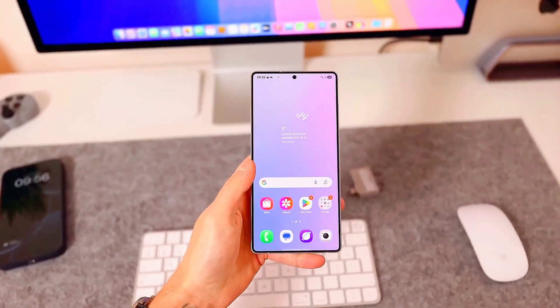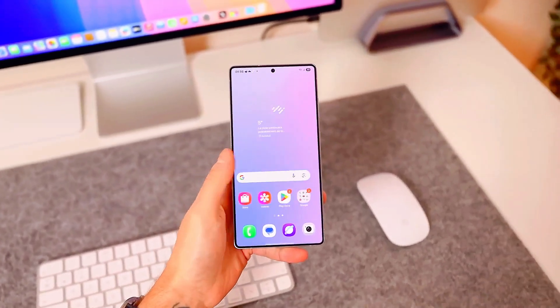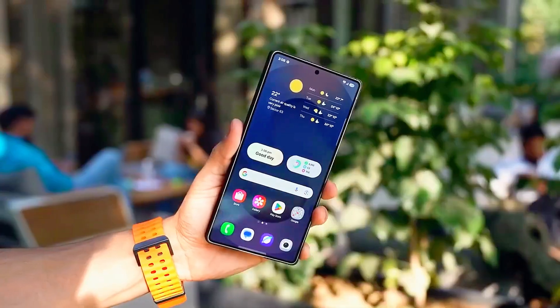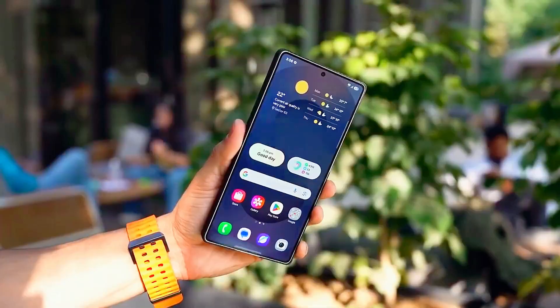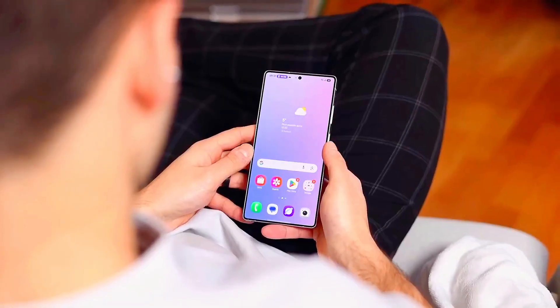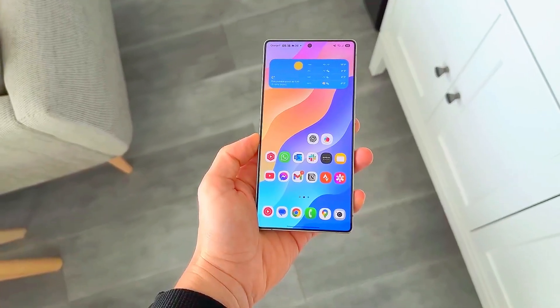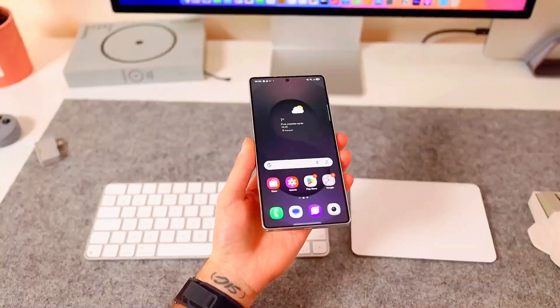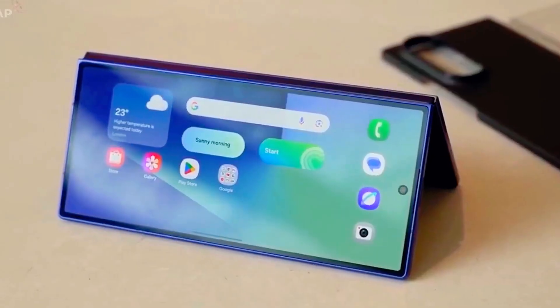Samsung has fine-tuned animations, transitions, and touch sensitivity to deliver a buttery smooth experience. The interface is cleaner, icons are more elegant, and the system now adapts to your usage patterns using advanced AI. For example, your phone will automatically optimize background apps, adjust brightness based on your routine, and even preload your most used apps before you open them — it literally predicts your next move.